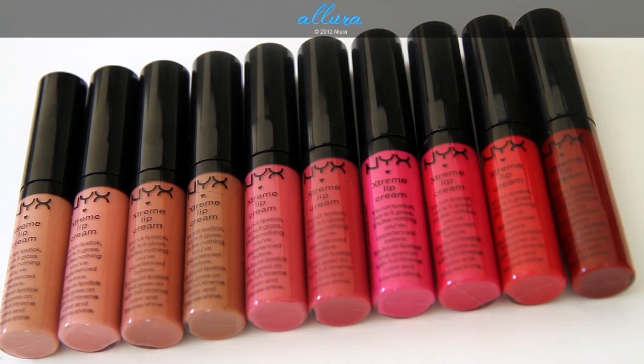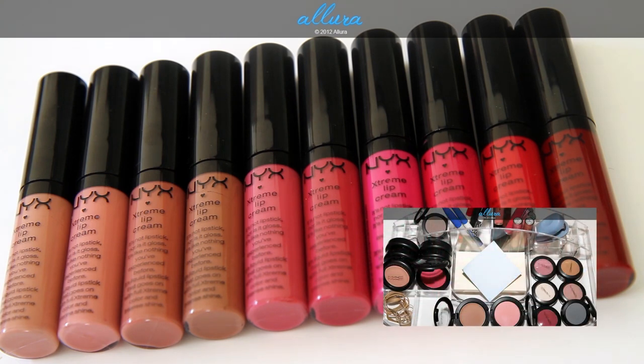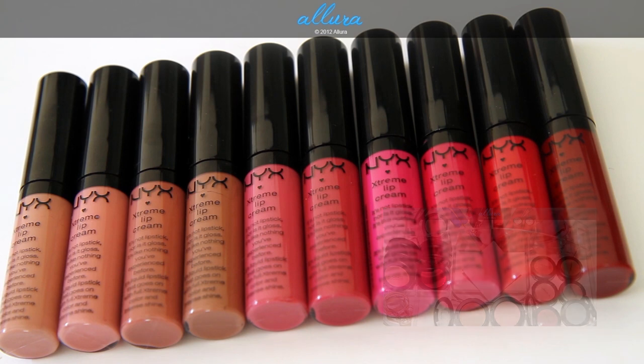Hi everyone! In this video we're going to look at NYX's Extreme Lip Creams. These are $6 each, and they're supposed to be a hybrid between a lip gloss and a lipstick, and they're supposed to be very, very pigmented.